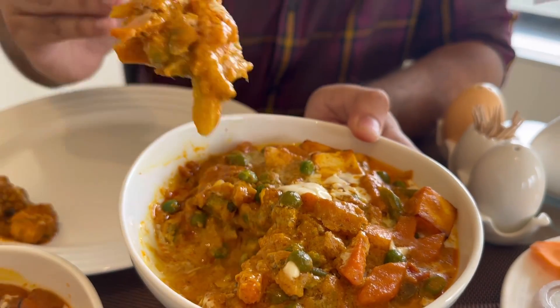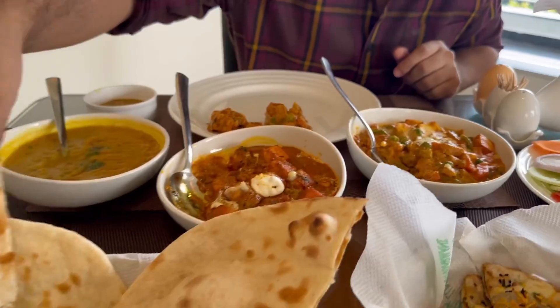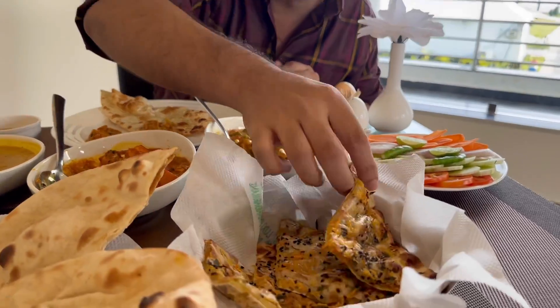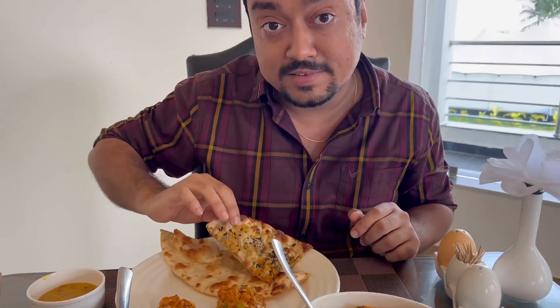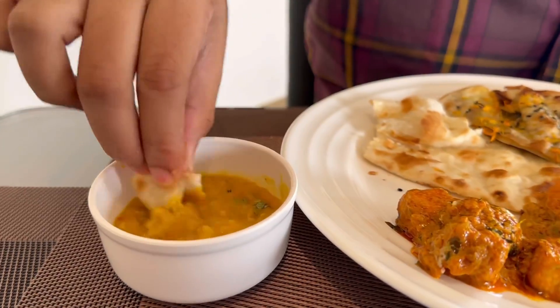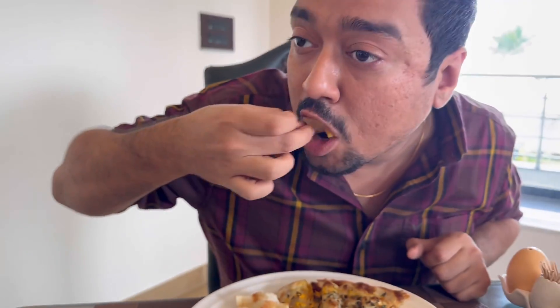It's some spicy looking, delicious looking mixed wedge. Along with that we have some butter naan as well as masala kulchas. The kulchas look amazing, feel soft. Let's start with the butter naan — dip it in this spoonful of dal. Good, the dal is really good.